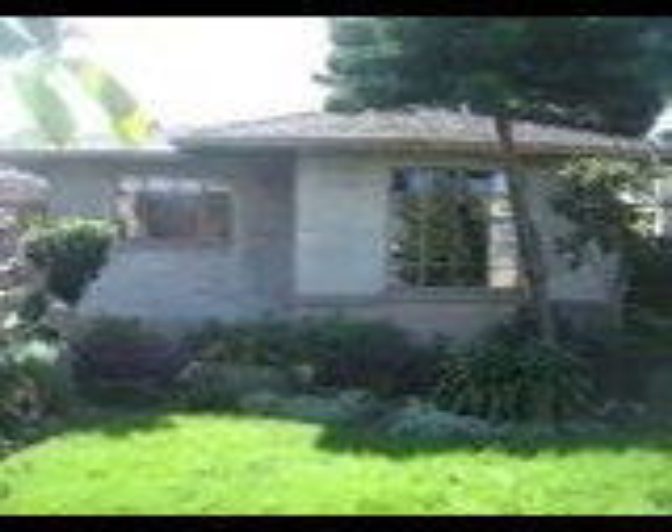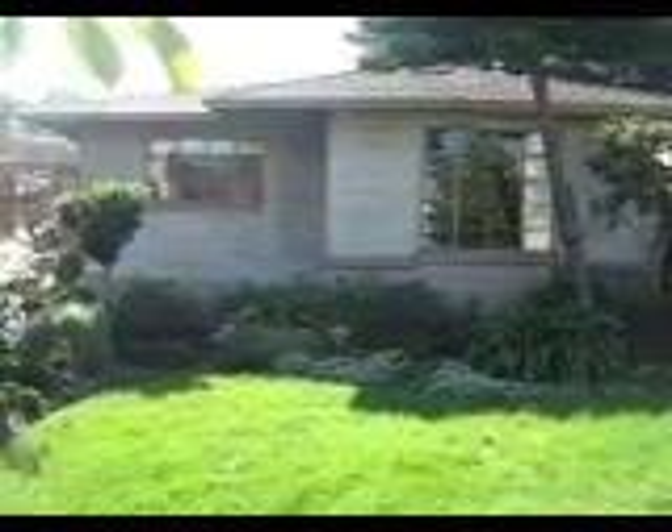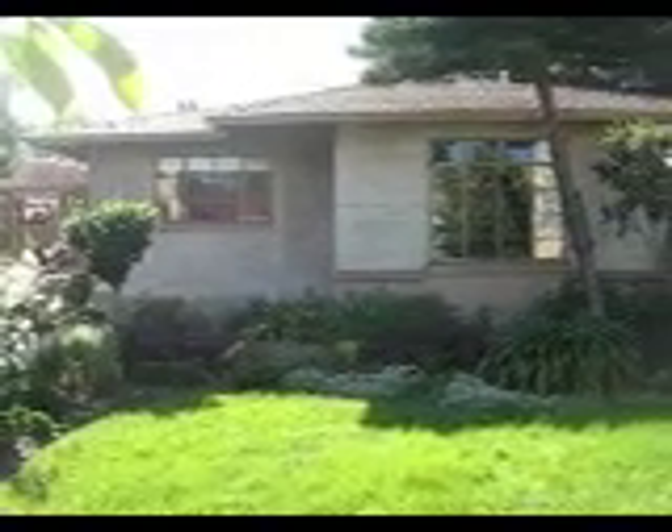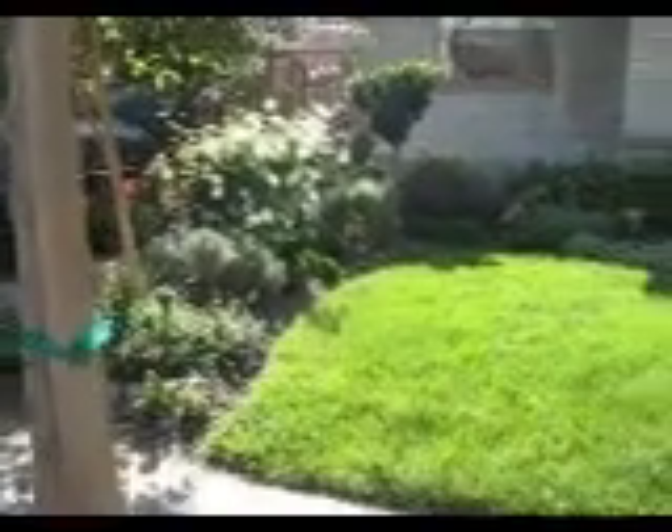So my house is right here. The sun's in a bad position, but this video needs to be made. The thing that drew me to this house initially was the crank open casement windows. I like everything about the profile of the house — everything about it. The front yard is very lush, very green, with a lot of plants — a lot of architectural plants.